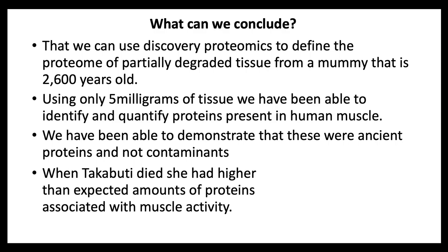So, what have we shown? First, that we can use Discovery Proteomics on only 5 mg of tissue to define and measure the proteome of partially degraded tissue from a mummy that is 2,600 years old. Second, we have been able to show that these were ancient proteins and not contaminants, although we were able to identify proteins from infective organisms and distinguish them from other ancient proteins. And third, that at the time of her death, Takabuti had been using her leg muscles hard — she was capable of running. In view of Dr. Loyne's discoveries about her cause of death, we can hypothesise a scenario in which she had been running for a little while, probably fleeing the person who eventually killed her with a savage blow to her back from a sharp, heavy weapon.